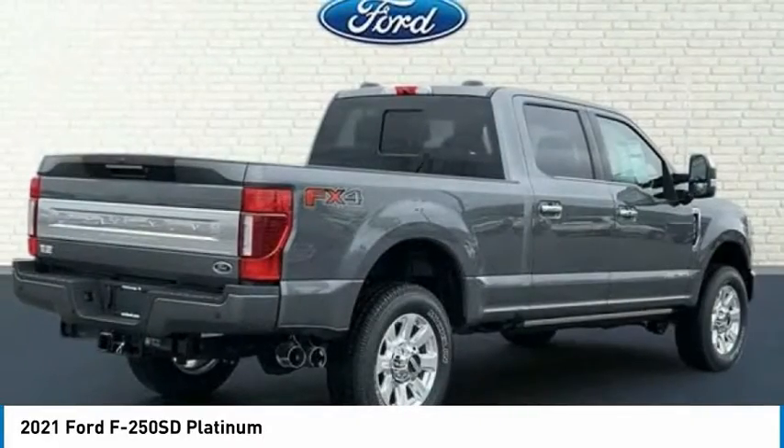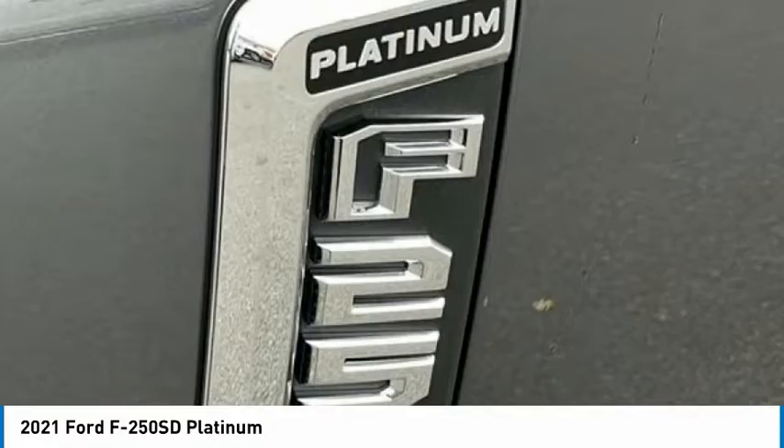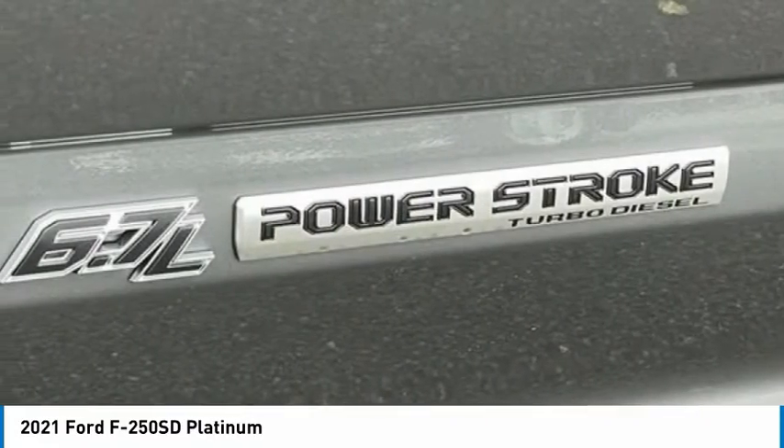Remote keyless entry. Fog lights. Four-wheel disc brakes. Front license plate bracket. This beauty is sure to make you the talk of the neighborhood.